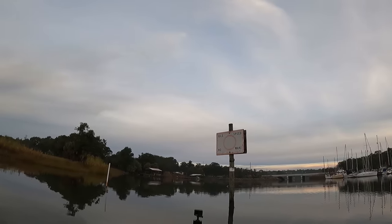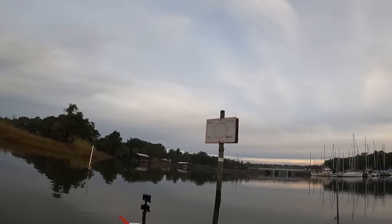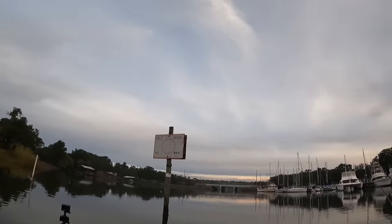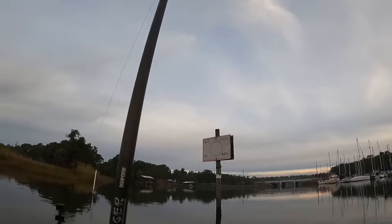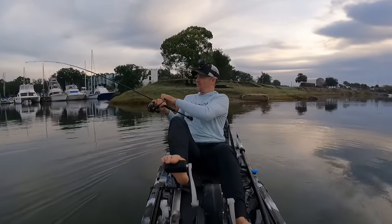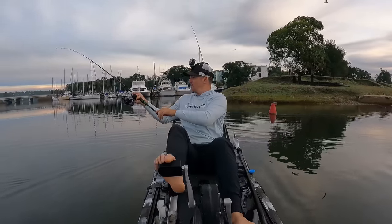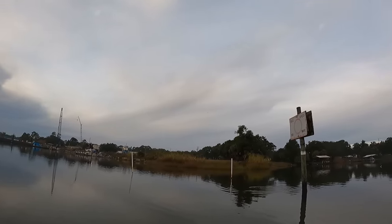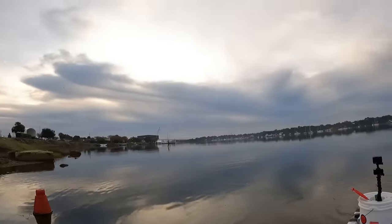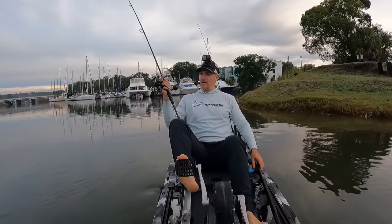Oh, he hit it! That was a good fish too. There we go! That's gonna be another jack and he's running me around this pole — holy cow. Come on, go the other direction! He's literally got me wrapped around a pole and I can't do anything about it. Come on dude — look at this, he's got me wrapped around the buoy. I'm gonna have to loosen my drag and go this way. Unbelievable — oh, he's out, he's out! All right, nice!